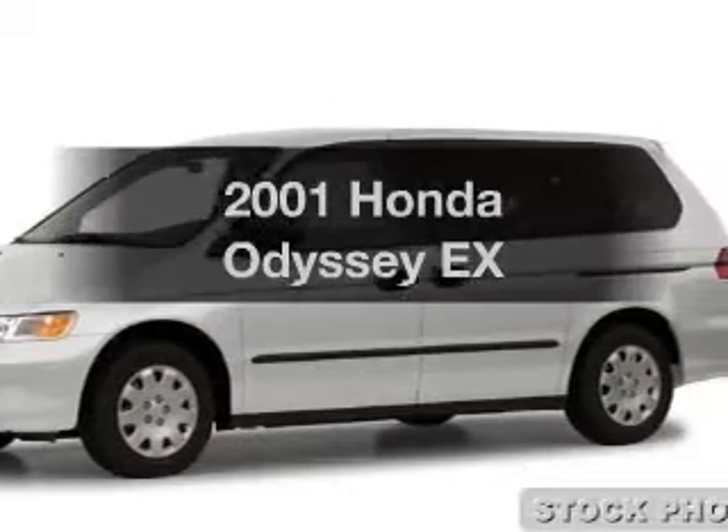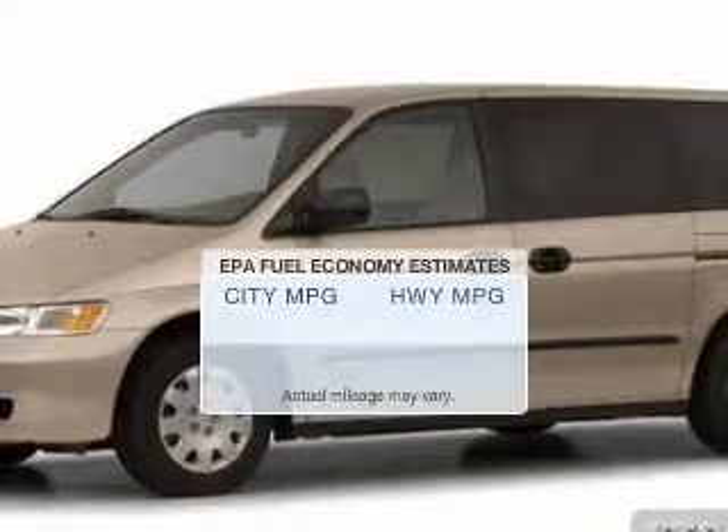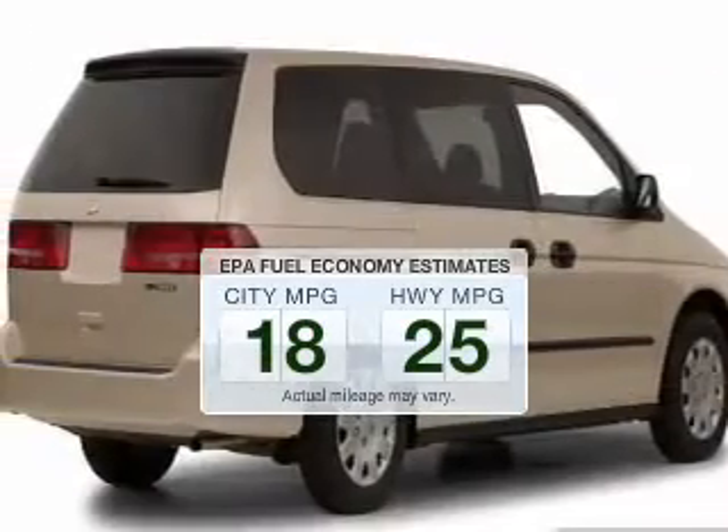Get noticed in this 2001 Honda Odyssey. This is the set of wheels you've been looking for. Save your money — make fewer trips to the gas station to fill your gas tank when driving this fuel-efficient vehicle.